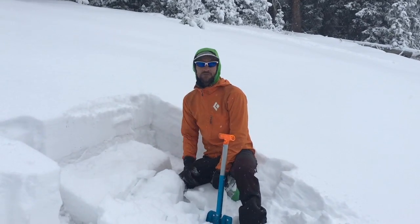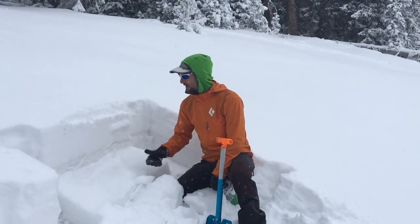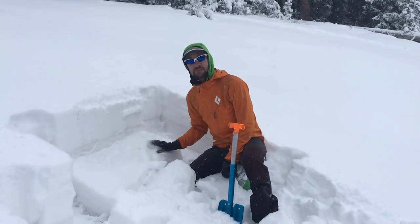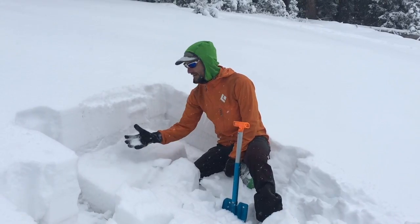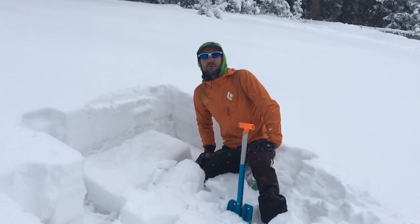So as you're getting out there, if you're getting some early season skiing, just be careful as you're getting into some steeper aspects. We can start to see some reactivity from this facet layer. Keep it safe out there folks, and check in with the Bridger-Teton Avalanche Center for more information.